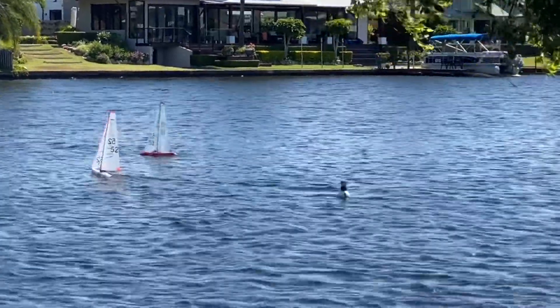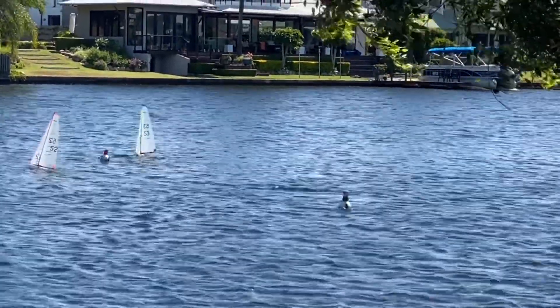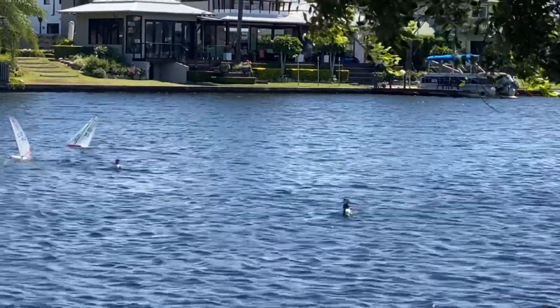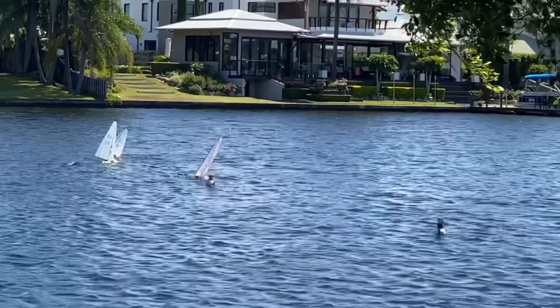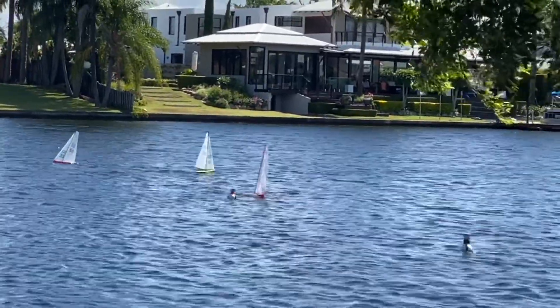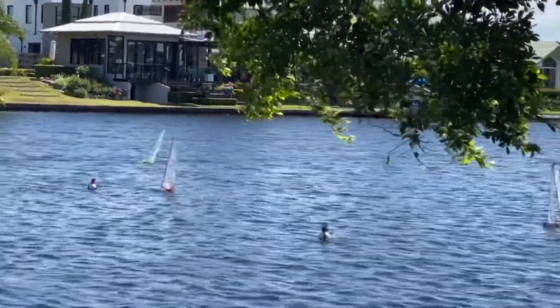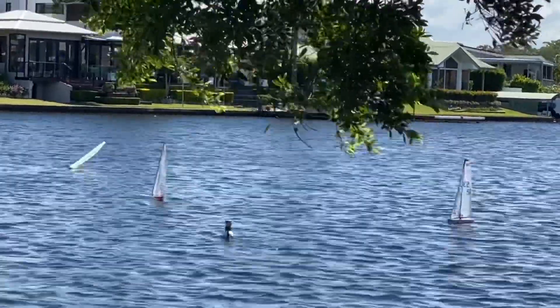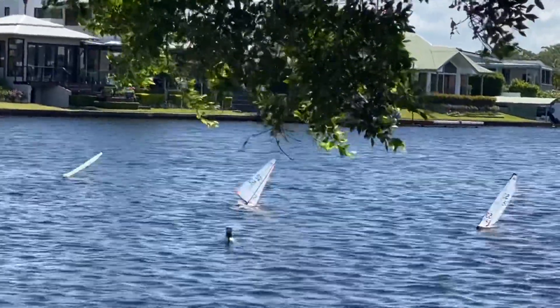This is the final race of the Noosa Waters Regatta. At this stage there is one point separating 52 and 14. They're going in for a start. Interesting to see the tactics, tactical positioning, particularly sailing upwind.